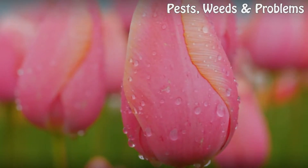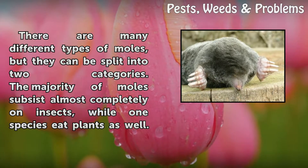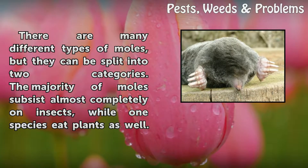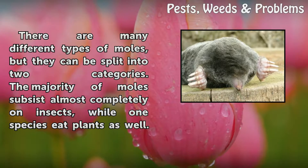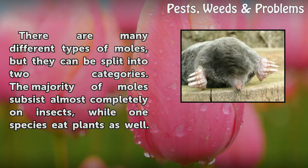Types. There are many different types of moles, but they can be split into two categories. The majority of moles subsist almost completely on insects, while one species eats plants as well.